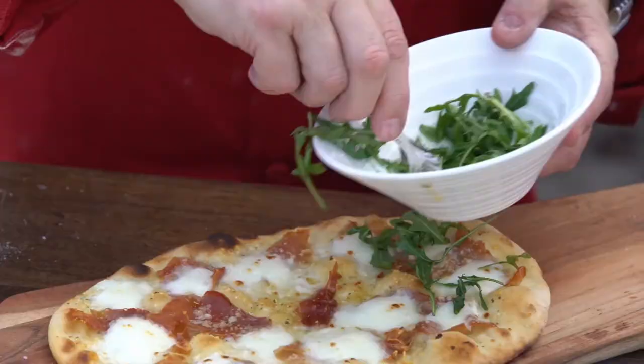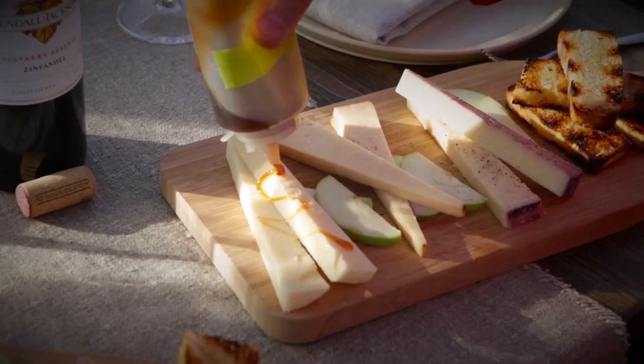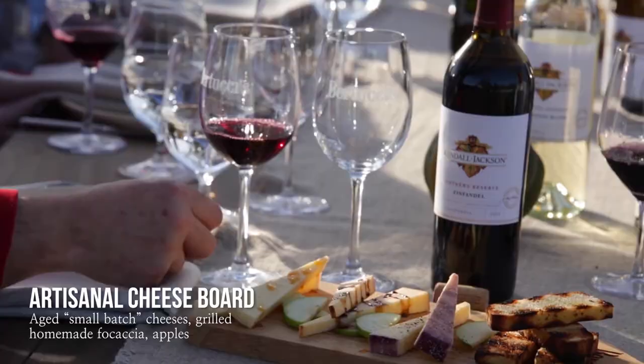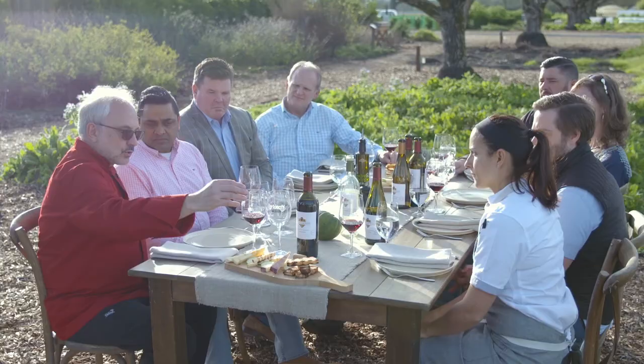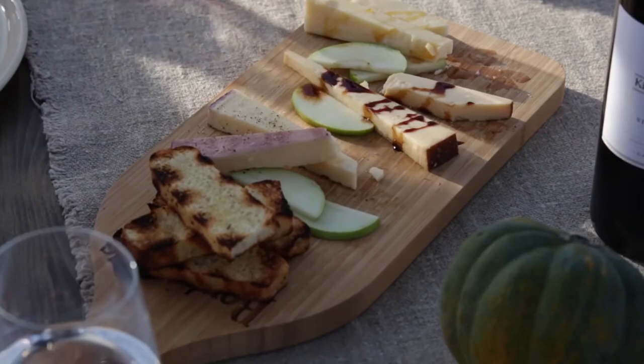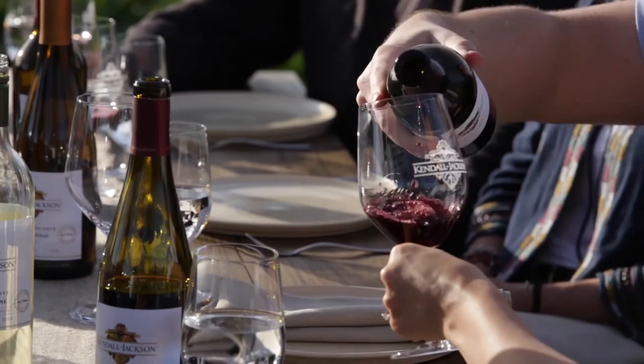Here we are — thank you for having us, this is such a treat in the middle of the garden. These are small batch cheeses, all individually rubbed. This one is rubbed with Zinfandel; this one is rubbed with cipollini, caramelized onions, and balsamic vinegar. Have some wine and let's relax — we cooked a lot today! Salute!